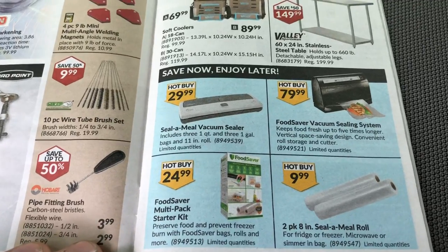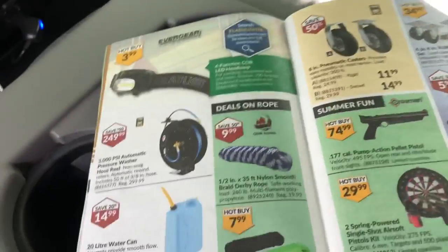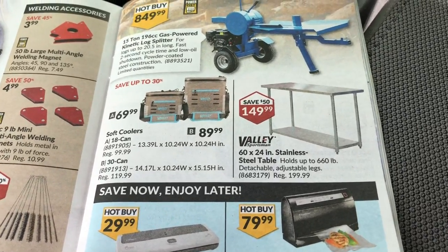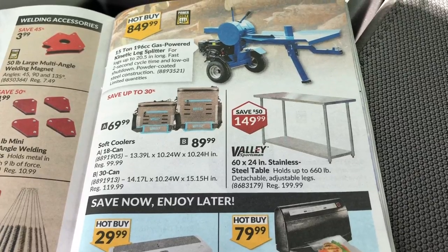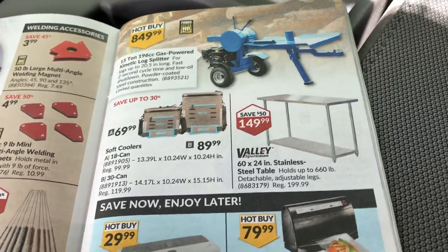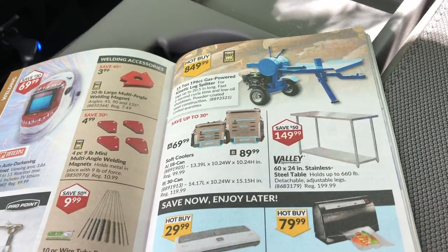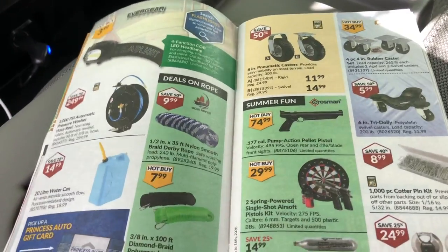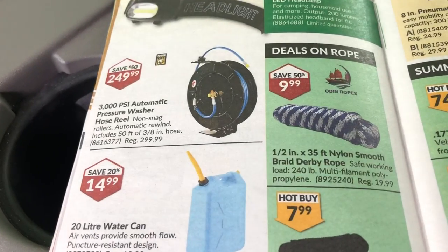A vacuum sealer two-pack, seal-a-meal rolls — all kinds of good stuff. A stainless steel table — that's really cheap. You could cut and bend the metal to make stainless steel barbecue heat diffusers. I hate buying barbecues that claim stainless steel construction but rust after one use once that thin layer burns off — cheap junk. Anyway, there's another hose reel — oh wait, it's a pressure washer hose reel.